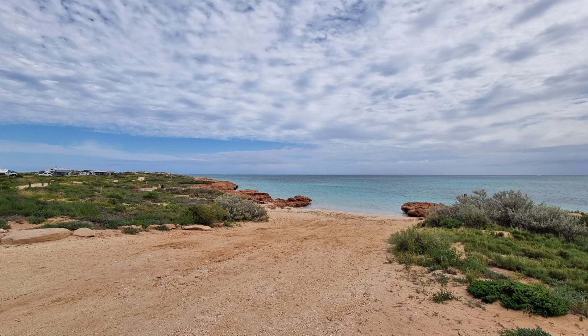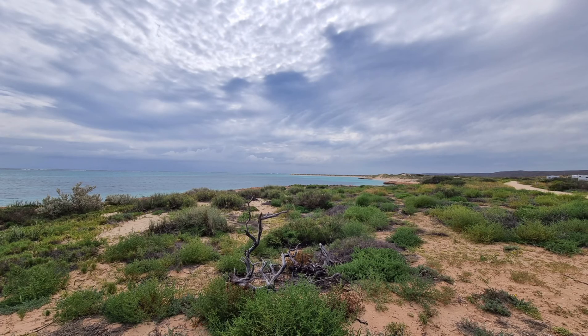We also checked out some camping spots in the national park, which we'll hopefully get to next time we visit.